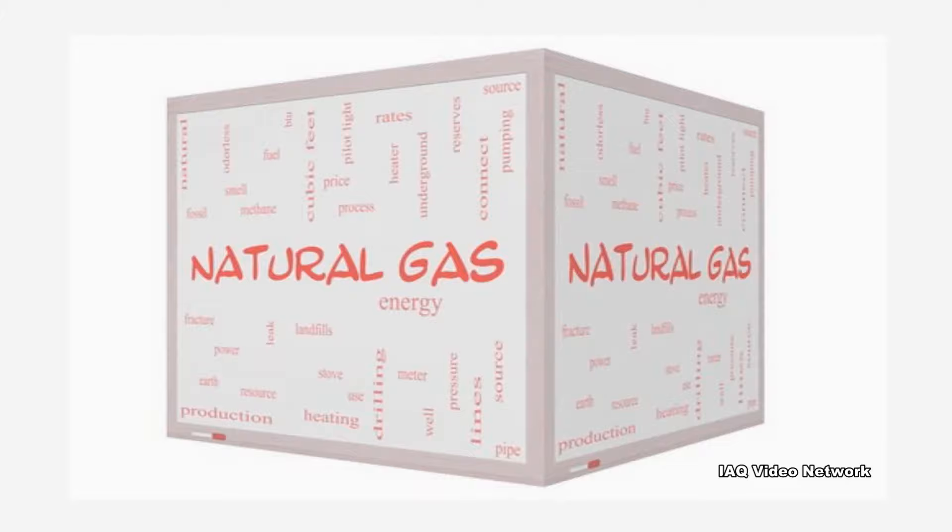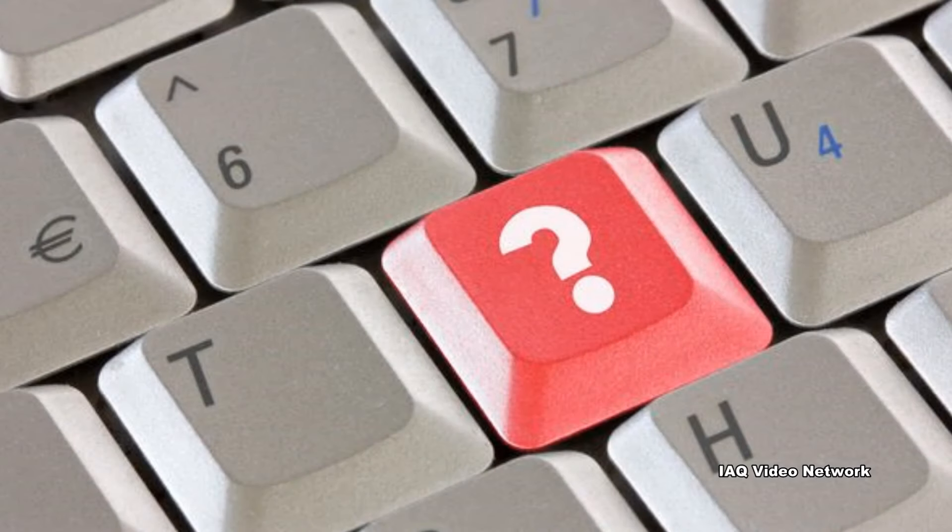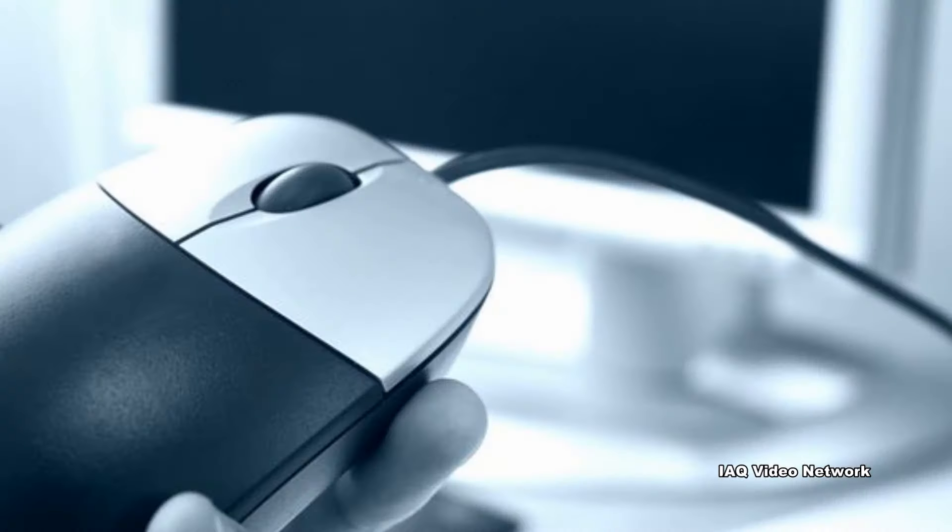These are just a few things to know about natural gas and indoor environmental concerns. To learn more about this or other indoor air quality, health, safety, occupational, or property issues, please visit the website shown on the screen.